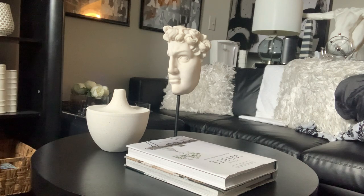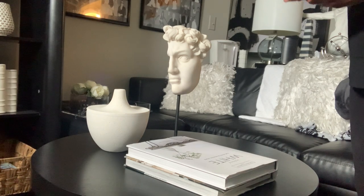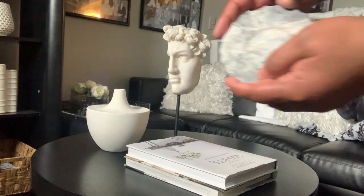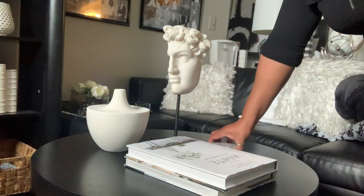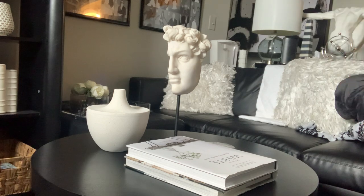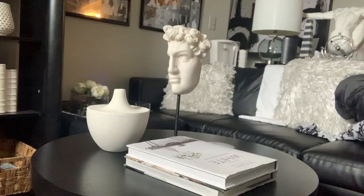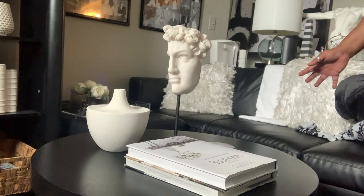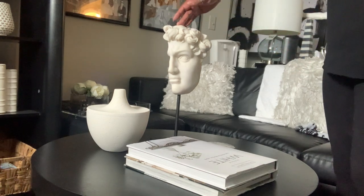For guests who come over and need something to drink, you also want to make sure you have little marble — or any — coasters to protect your table so it doesn't get ruined. We're going to go ahead and add those to the table. This is our third and final look, and I love the way it looks here. It complements my loft space perfectly and has my favorite colors, which are of course black and white.